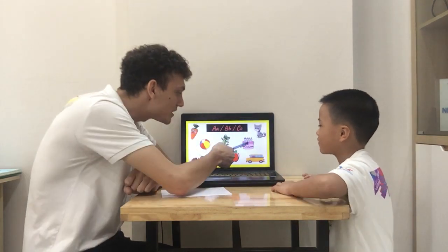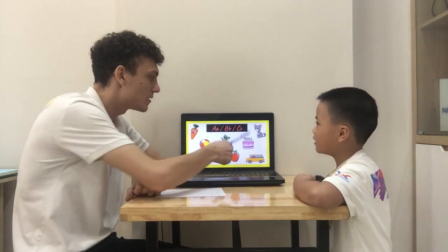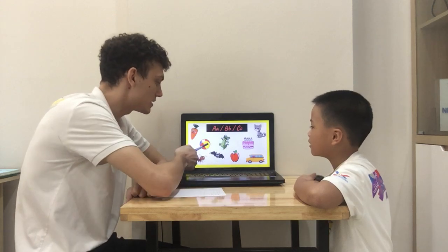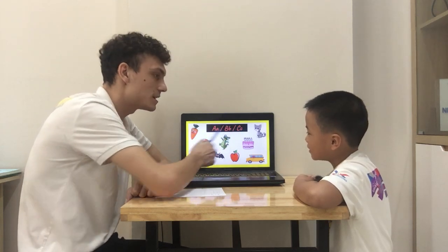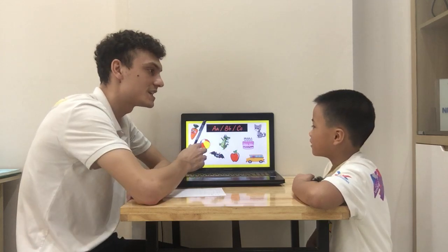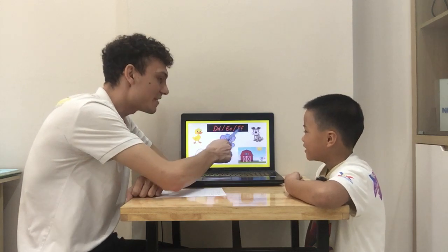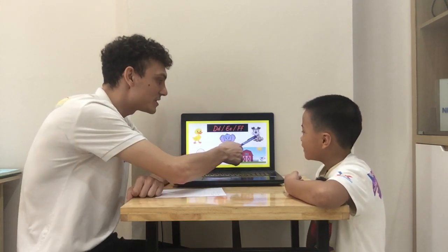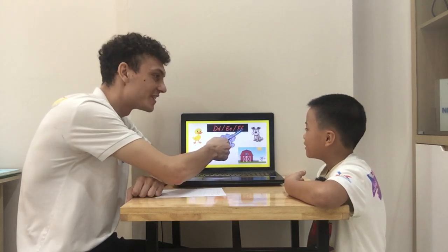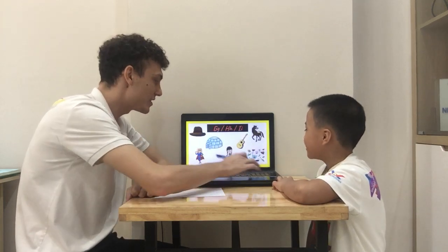Very good, Bob. What's this? Apple. A, B, or C? What's this? A, B, C. C. What's this? Boy. A, B, C. B. What's this? A, B, C. C. Very good Bob. What's this? D-E-F. E. What's this? D-E-F. D. What's this? D-E-F. F. What's this? Egg. D-E-F. E. Very good.